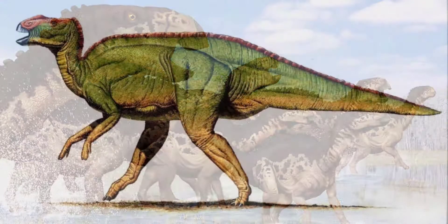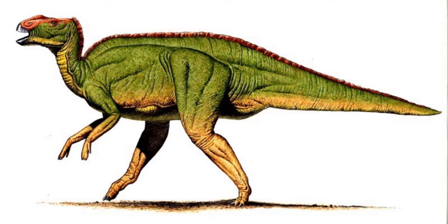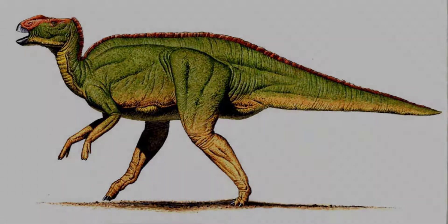Hadrosaurs were named after Hadrosaurus, the first dinosaur of the group to be discovered as fossils, founded in 1858 in New Jersey, USA.